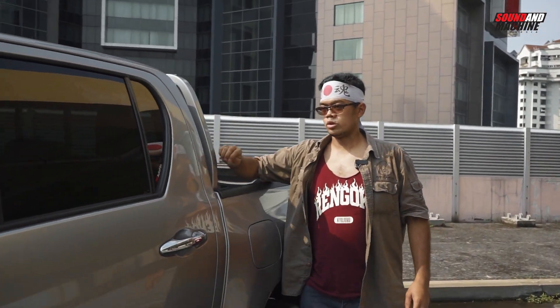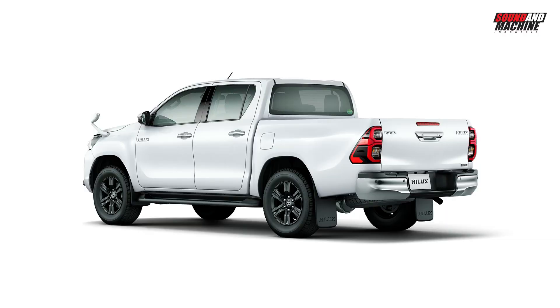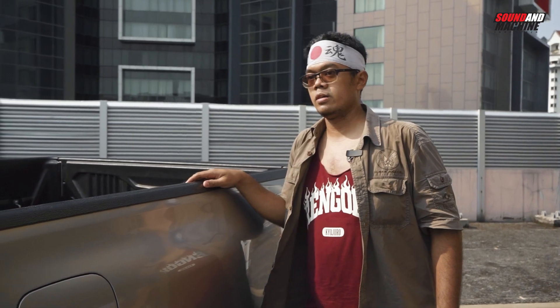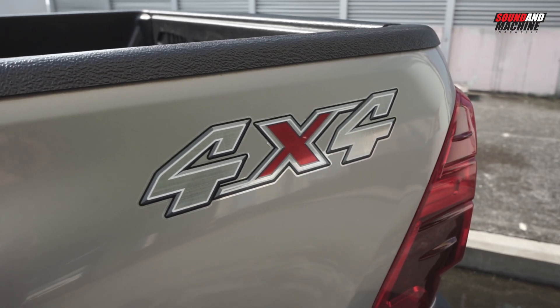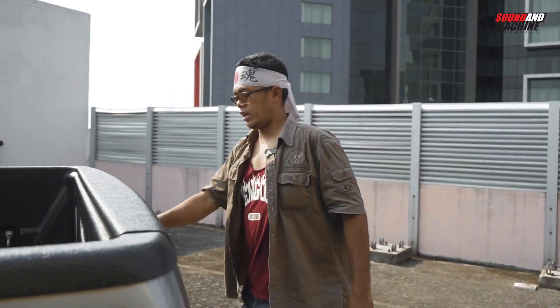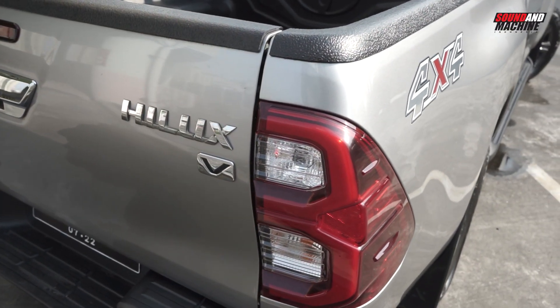Perbedaan lainnya adalah bar ini: untuk versi pasar Indonesia ada bar ini, sementara versi Jepang nggak ada. Terus untuk cover bug — untuk pasar Jepang standarnya nggak ada cover bug kayak gini, tapi opsionalnya ada. Ya termasuk cover bug yang ada di sini, untuk versi pasar Jepang standarnya nggak ada, adanya cuma opsional. Jadi kalau di Jepang mau bugnya kayak gini dia nambah lagi, sementara di Indonesia udah jadi standar. Terus tulisan 4x4 — ini versi pasar Indonesia ada tulisan 4x4, sementara versi pasar Jepang nggak ada. Terus ini tipe V, yang jelas di Jepang nggak ada, karena di Jepang untuk tipe yang kayak gini namanya tipe Z.